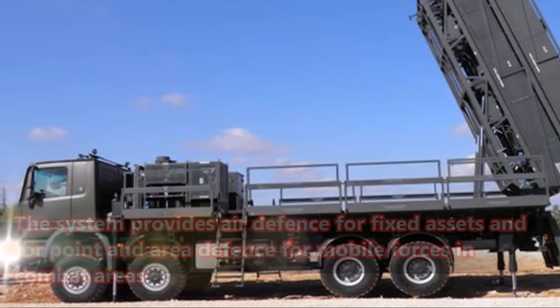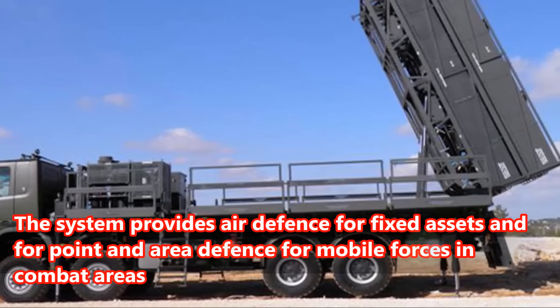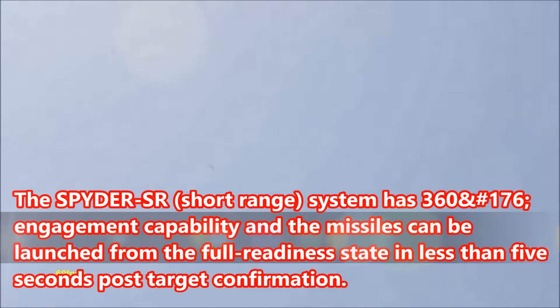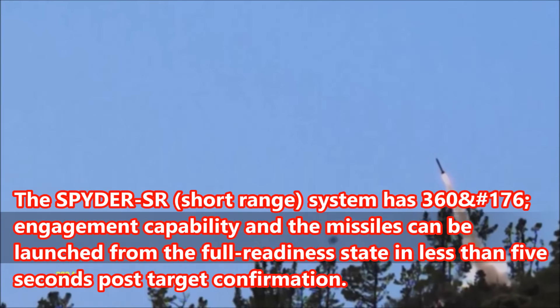The system provides air defense for fixed assets and for point and area defense for mobile forces in combat areas. Spider is a low-level, safe-range system with 360° engagement capability, and the missiles can be launched from full readiness state in less than 5 seconds post-target confirmation.